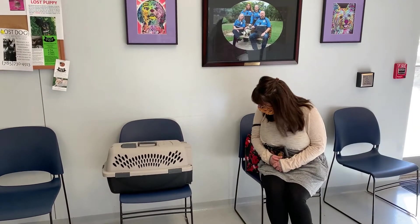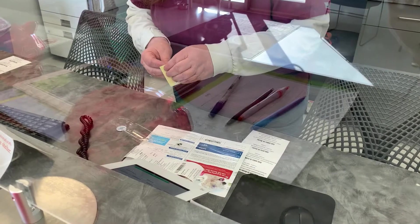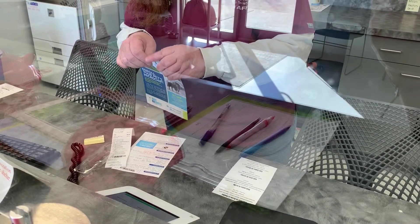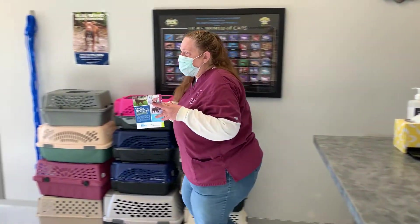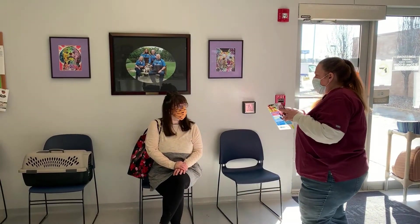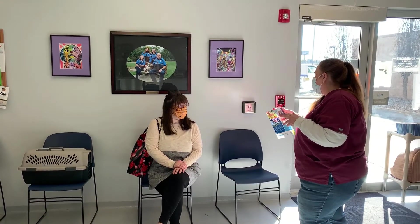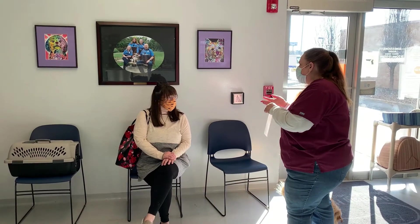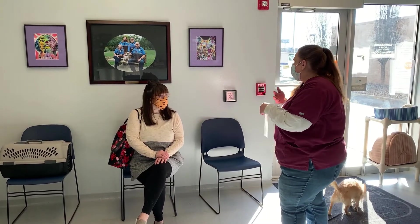I'm going to get some information ready for you. This is all about the microchip information, and again we will register it for you. If you come back in a week and there's no chip, we'll rechip again — you'll just have to fill out the paperwork again and it'll be for free. We will not charge you to rechip. Here's your tag. If you choose to use a collar, there's a tag that just has the microchip number, and this explains to people that it is microchipped — they can take you to a veterinarian or bring it here and we can scan them.